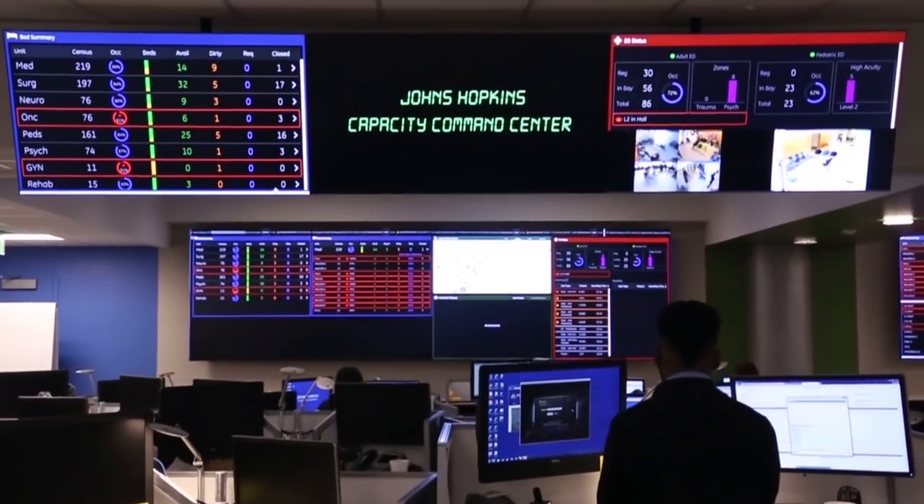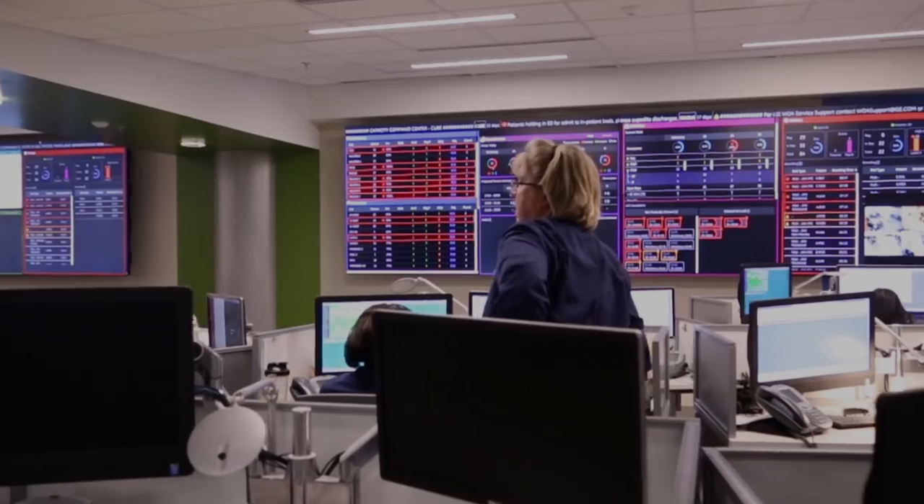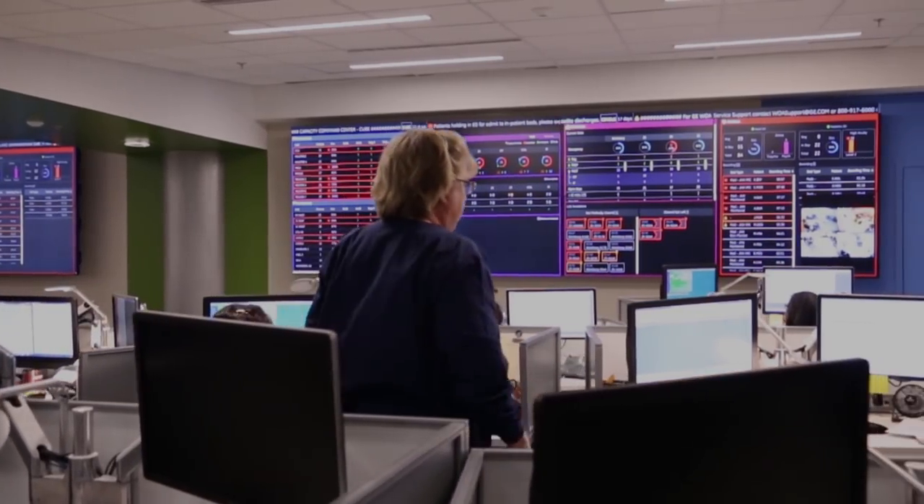This is the Johns Hopkins Capacity Command Center and the purpose of this center is really to help manage the flow of patients into and through the hospital.